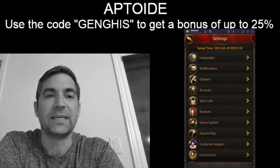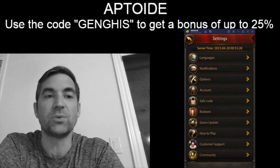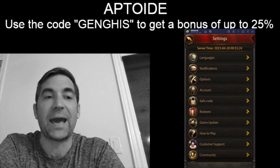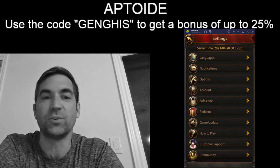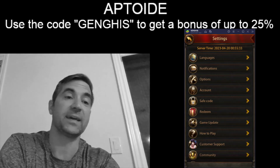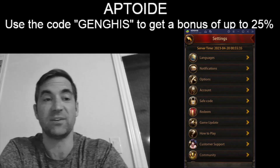Hey everyone, welcome back to Gaming with Genghis. We all know Ebony is a competitive game and we're all looking for that edge. Aptoid is the company you're looking for — you can get up to 25% discounts using the promo code Genghis, which you can see above my head. You can also see the name of Aptoid spelled out so you get it correctly.